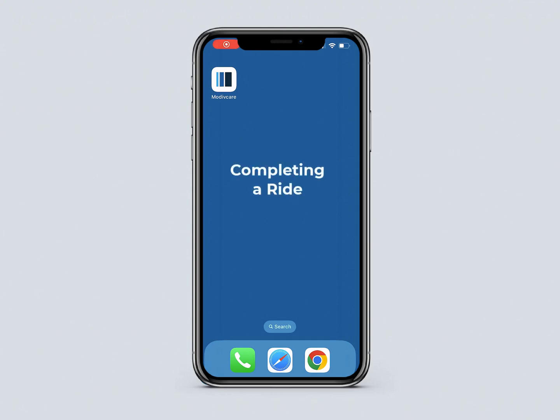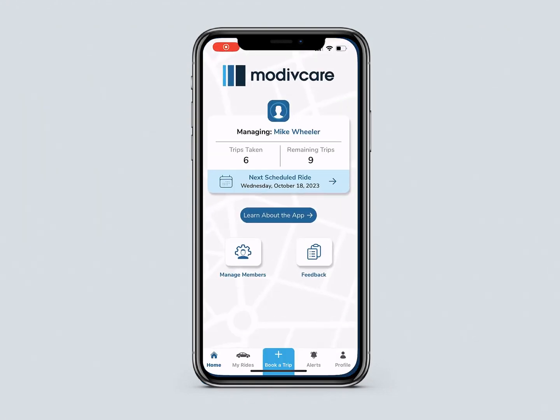In this video, you will learn how to complete a ride and submit mileage reimbursement claims in the MotiveCare app. When you arrive at the drop-off location, open the MotiveCare app and go to My Rides.